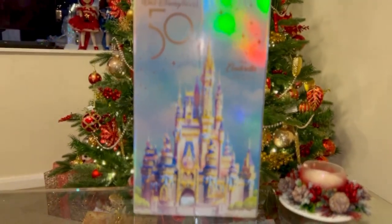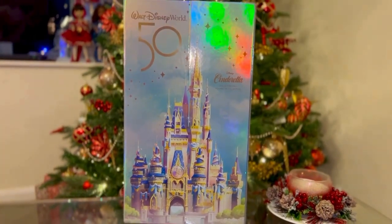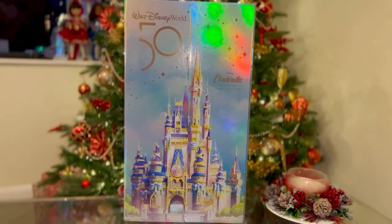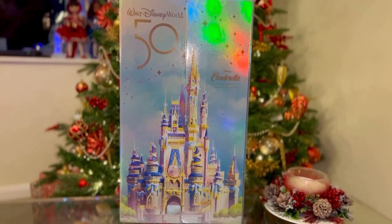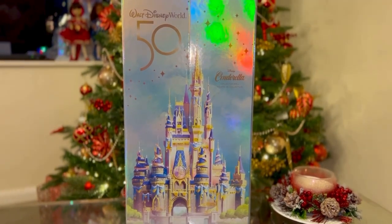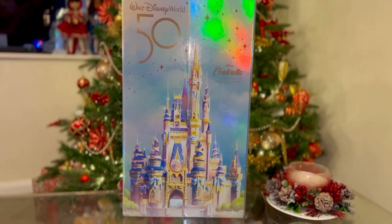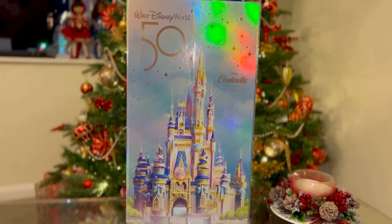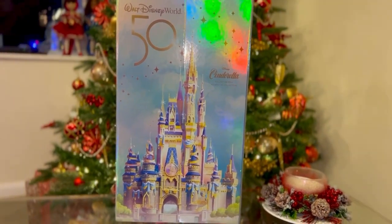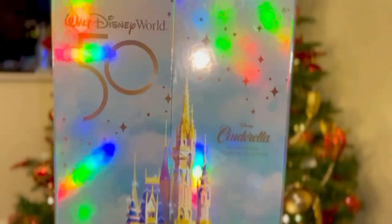This doll was released on December 10th here in the UK, and I believe it's the same date in America. When I first saw her in the picture, I said I'm not really sure about this doll because for a 50th anniversary doll, she looks plain and simple. And obviously Cinderella always has an updo hairstyle, and I'm sick and tired of seeing Cinderella with that hairstyle. Aside from the rag Cinderella, that's the only time they gave Cinderella hair down. Let's take a look at the box.